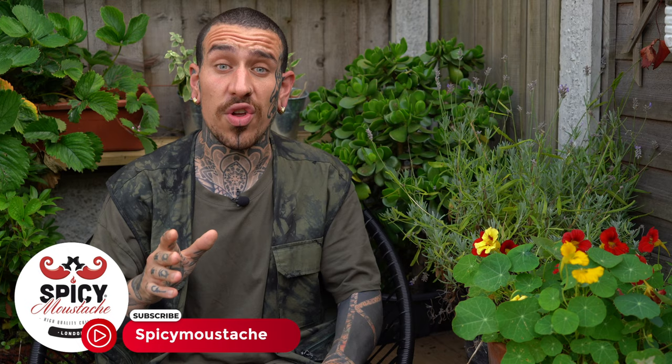How are you doing guys? It's Alessandro here from Spicy Mistage with some new tips in order to help you create your own green area, indoor or outdoor, following the principle of do as nature does.